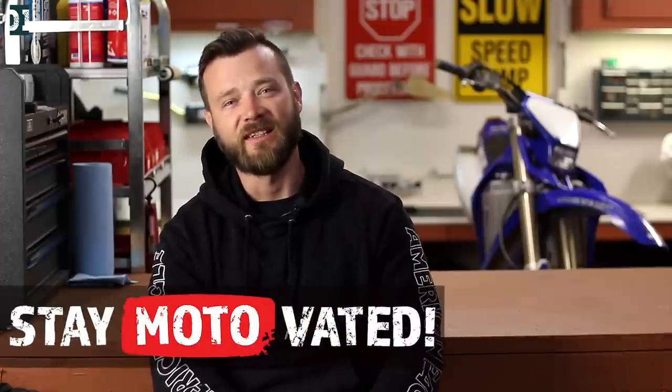Alright my friends, thanks a lot to those who helped me out and participated, and to everybody else watching this channel — thanks for your support, I really appreciate it. And don't forget: whatever you do, stay motivated. See you later.